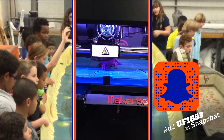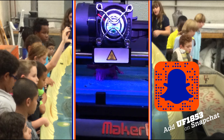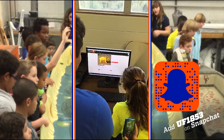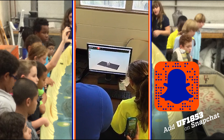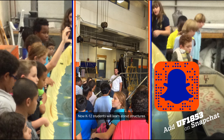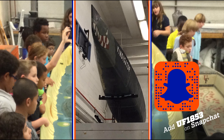You can always 3D print molds for chocolate and then pour chocolate in there and make a couple of bars. Press prepare, then go to settings. You can always print them. Let's test that out.